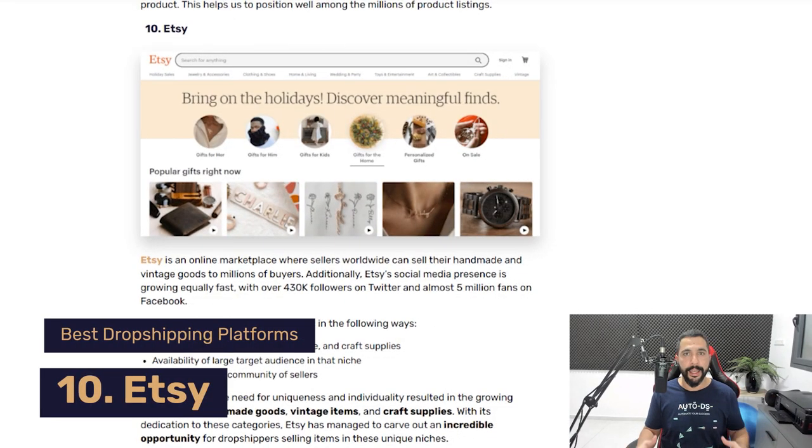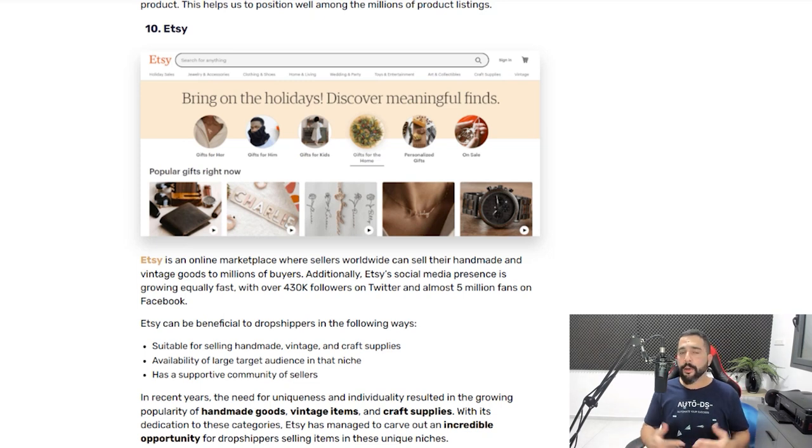Number ten on the list is Etsy. Etsy is a relatively newer selling platform than the others I talked about, but it gained popularity really quickly — originally with artists selling art pieces and vintage and craft items. Today, dropshippers are also creating stores and selling pretty much anything in any category using Etsy's platform, which is getting lots of popularity recently and lots of free organic traffic. If you haven't checked out Etsy yet, I definitely recommend it — you can definitely dropship on their platform, and I've seen enough people do it with great results.